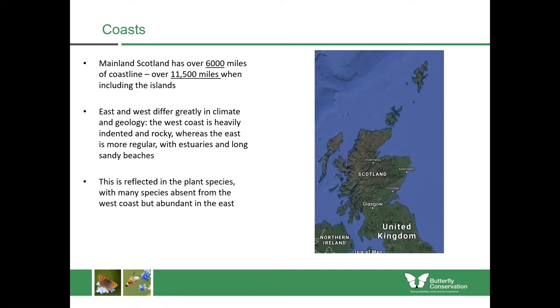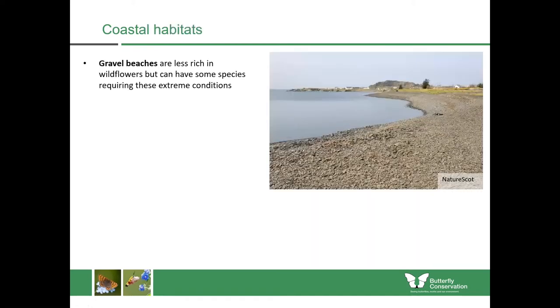This can be reflected in the plant and butterfly species, with some species absent from the west coast but abundant in the east and vice versa. Within coastal areas we have many different habitats. We have things like gravel beaches which tend to be less rich in wildflowers but can also have some species requiring those extreme conditions.